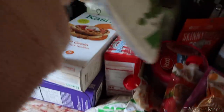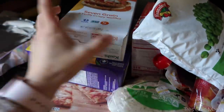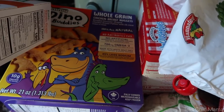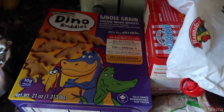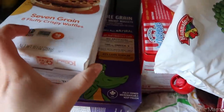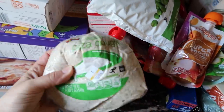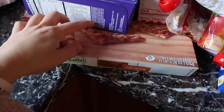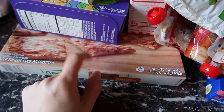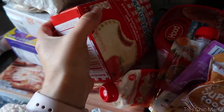I have a bag of frozen peas, some Kashi waffles — that's what Sydney enjoys for breakfast very often. We have chicken nuggets, the ones Sydney prefers, and I like them for her because they're whole grain and natural. We have some multi-grain pizza dough I'm going to pop in the freezer, and then a frozen Freschetta brick oven pizza that I love.